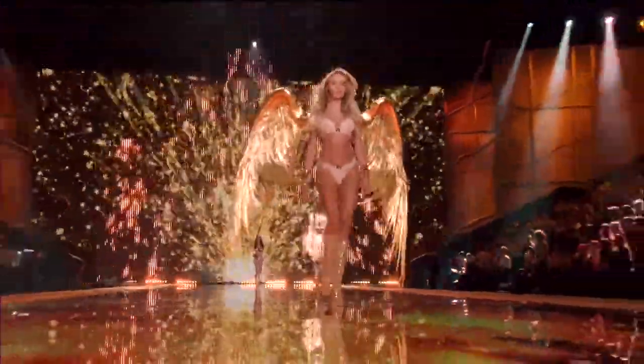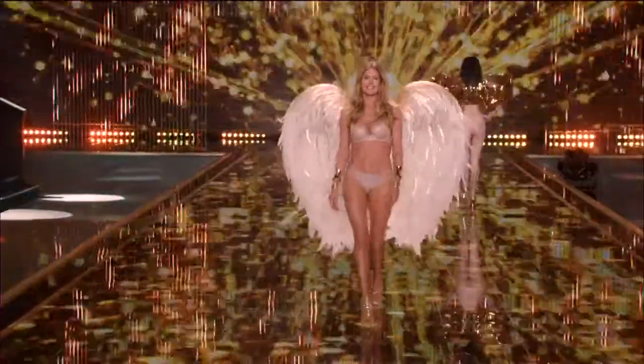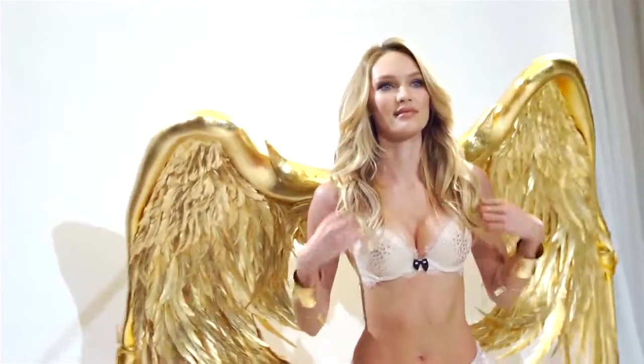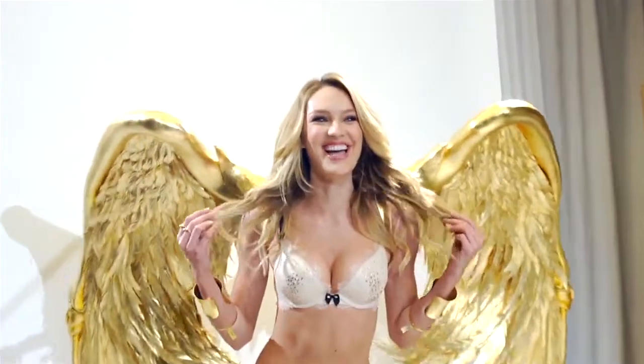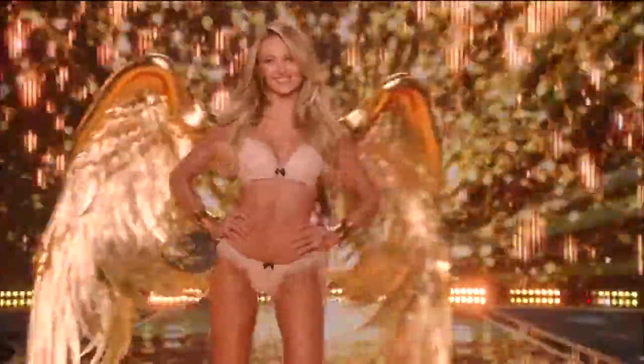We usually have that thing like, oh, are you wearing wings this year? Who's got what? So every girl gets to feel that magical moment. How do they feel? They feel good. It's truly one of the most beautiful sections that we've ever done.